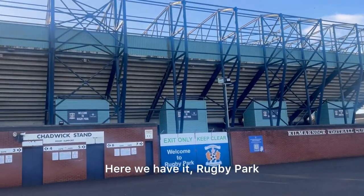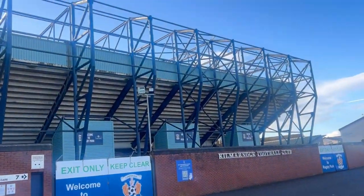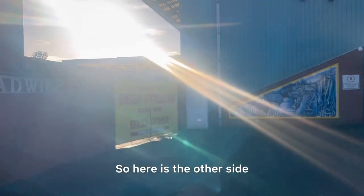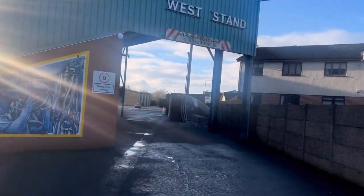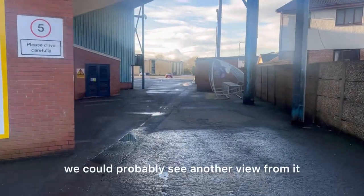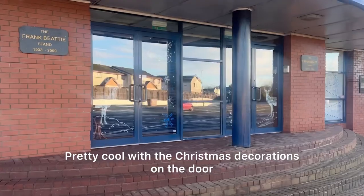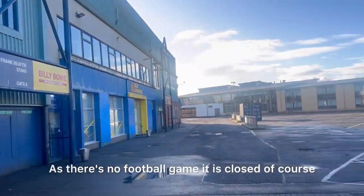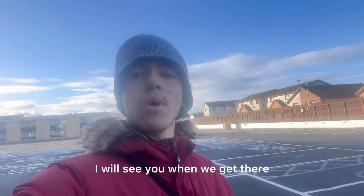Here we have Rugby Park — here's the stadium from the outside, looks pretty cool. I'm going to see if I can find another view for you. Here is the other side where we can see the west stand. Keeping walking on, here's the main entrance — pretty cool with the Christmas decorations on the door. As there's no football game, it is closed, so this is all I can show you from here.